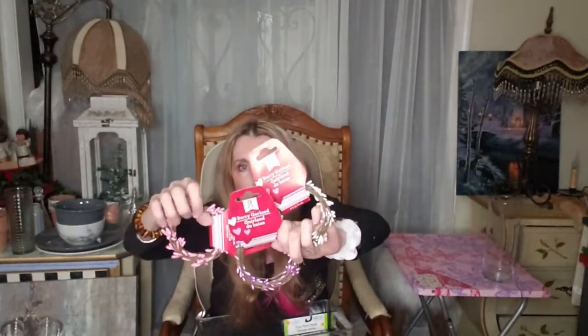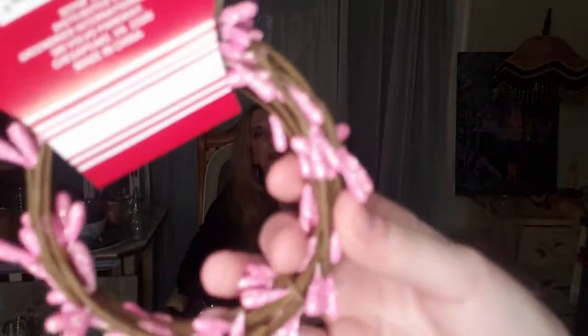In the Easter section they also have berry garlands — they have white, violet, and pink. They also had a red glitter one but I felt like that may have been left over from Christmas or Valentine's, so I didn't get that. The violet is really pretty.